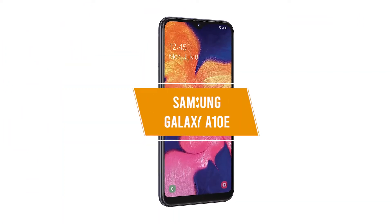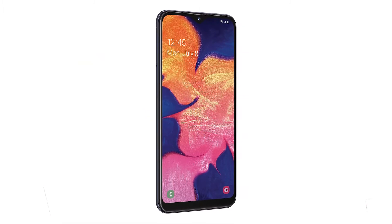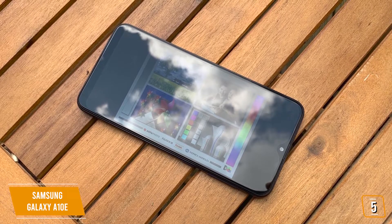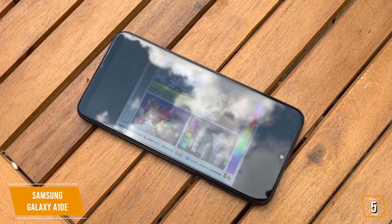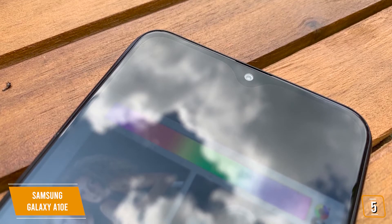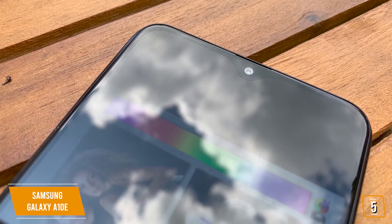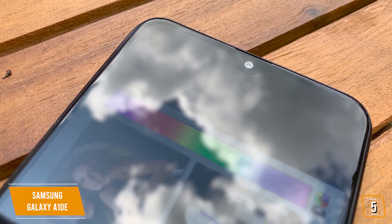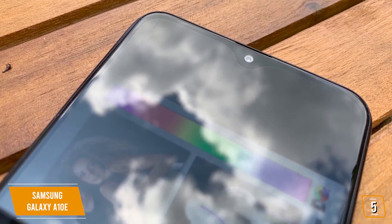The 5th product on our list is the Samsung Galaxy A10e. This is our best budget Samsung phone. If you're looking for a great budget phone from Samsung with solid performance, a nice bright screen, and great battery performance, then the A10e may be a great option for you. Currently priced at $180, the A10e is a pared-down version of the popular A10 model and although Samsung's premium features are missing, for the price, the A10e still delivers solid performance and reliability.